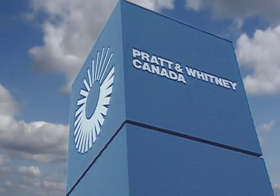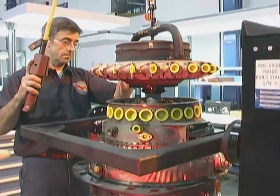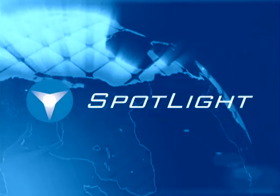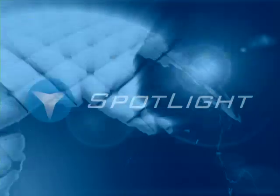As part of Pratt & Whitney Canada's commitment to dependable support and dependable innovation, Spotlight is one of the most practical and cost-effective troubleshooting support tools available. Spotlight — delivering Pratt & Whitney Canada's world of experience.